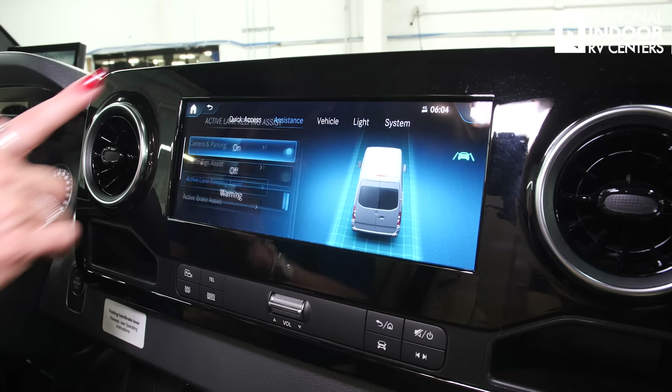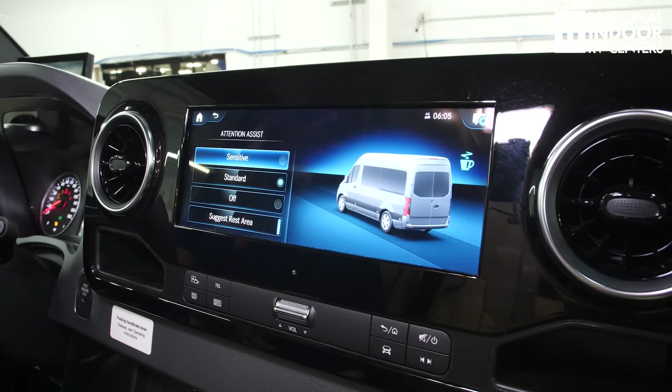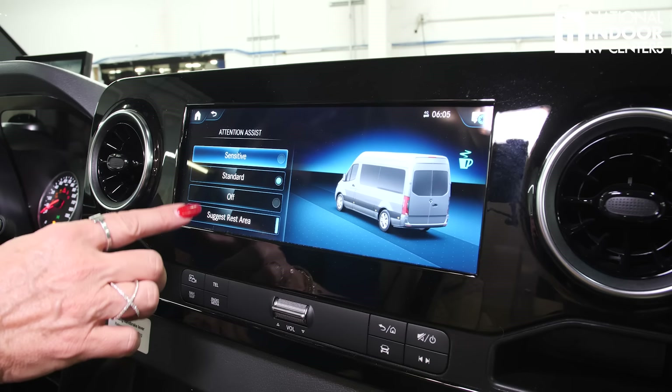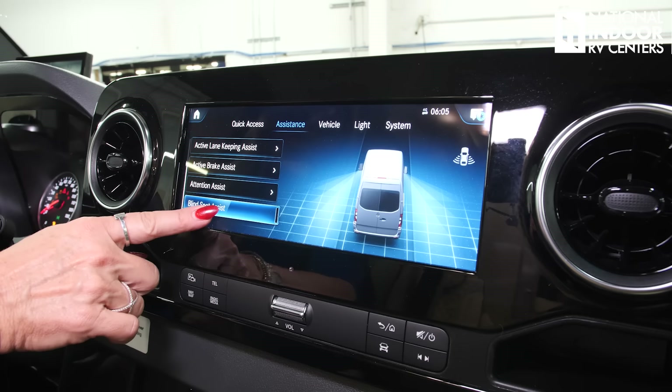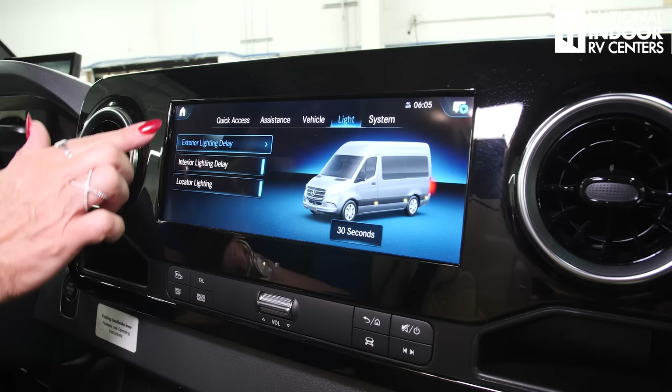Active lane keep — do I want that on, off, or just a warning? Active brake assist. All these things are going to keep you safely driving your van. Attention assist is going to let me know if I seem to be going out of my lane too much — it's going to say you might want to grab a cup of coffee. And then my blind spot assist — I want to have that on. Then I can go to vehicle, your door locks, a lot of little things that you can customize to your liking. Then you can go to Mercedes and me — this is where you can add apps that are compatible with this Mercedes vehicle. If you've had a Mercedes, this is all going to be very familiar to you.